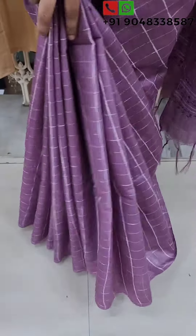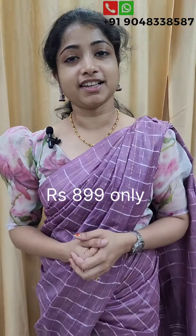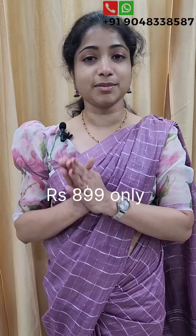This is the color of the pleats. With the pleats, we used this style. This is the color of the pleats. The price is Rs 899.